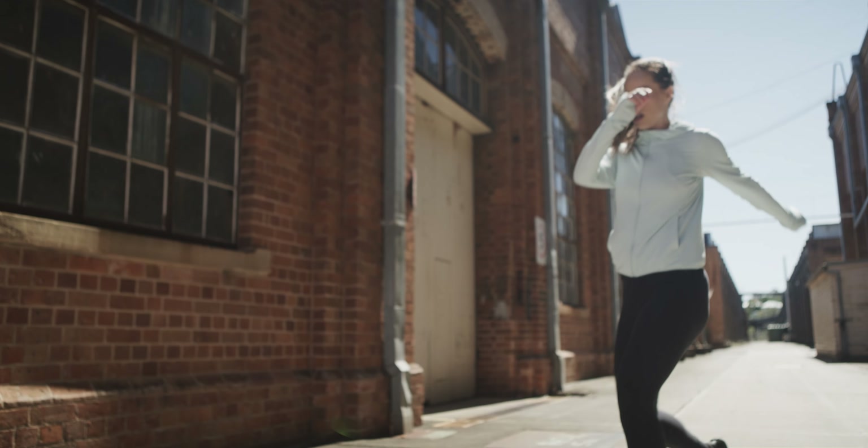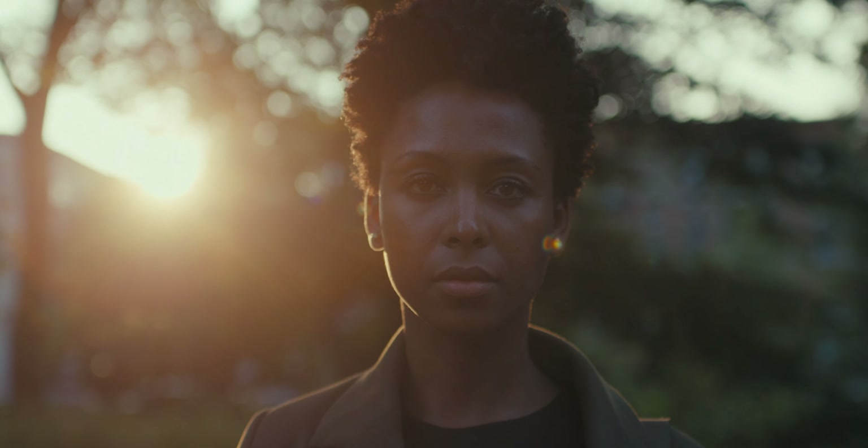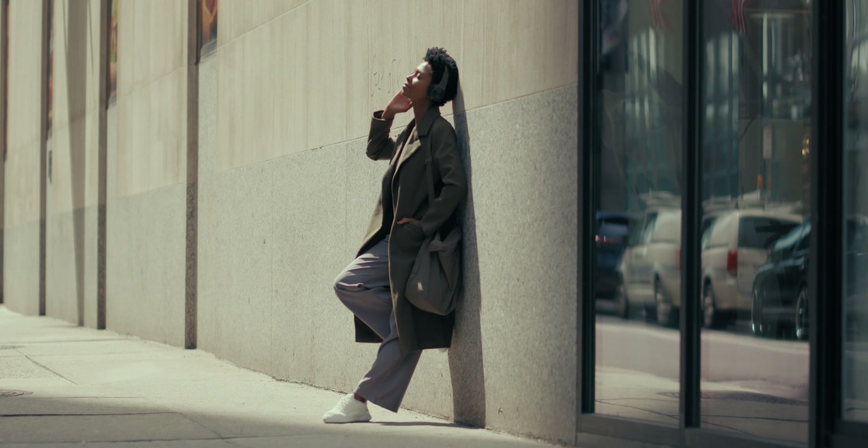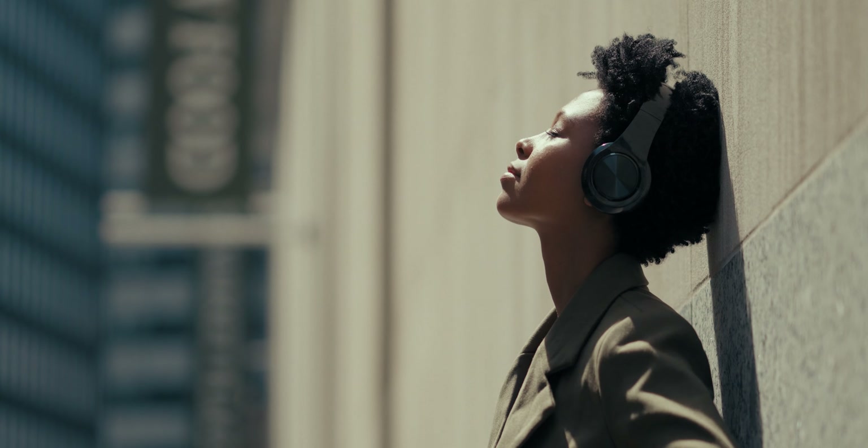Experiment with the positioning of your subject or yourself in relation to the light source. Frontal lighting can reduce shadows while side or back lighting can create depth and dimension. Be mindful of the direction and intensity of the light for the desired effect that you are looking for.